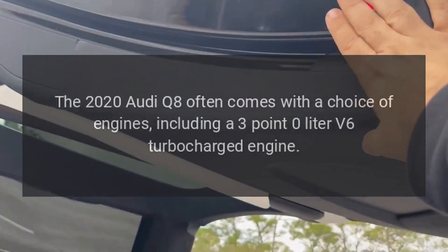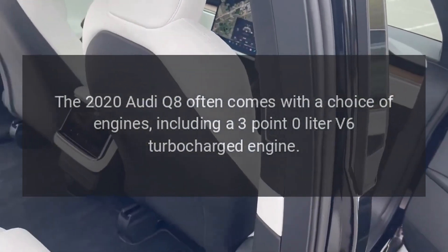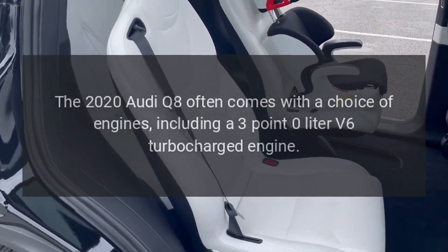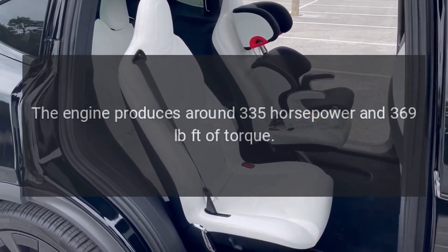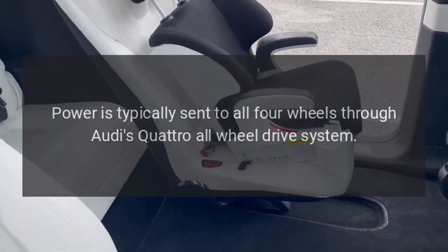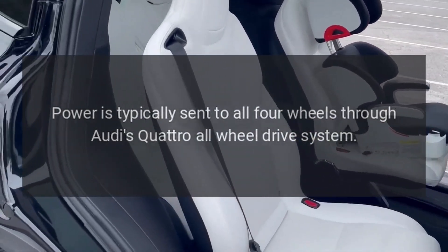Engine options. The 2020 Audi Q8 often comes with a choice of engines, including a 3.0-liter V6 turbocharged engine. The engine produces around 335 horsepower and 369 pound-feet of torque. Power is typically sent to all four wheels through Audi's Quattro all-wheel drive system.